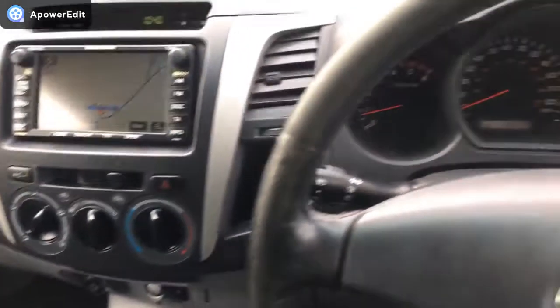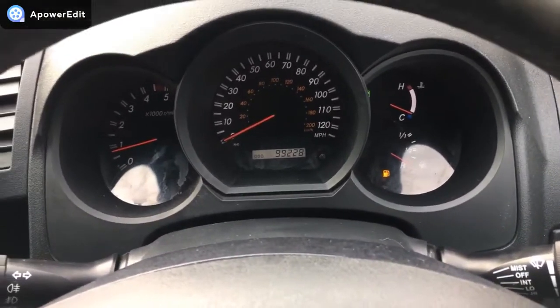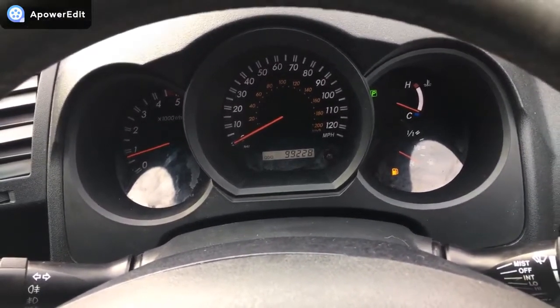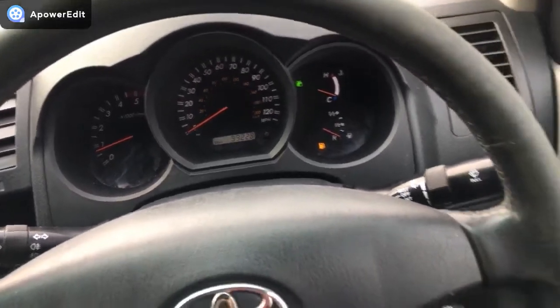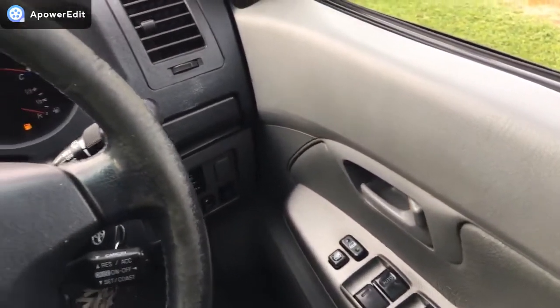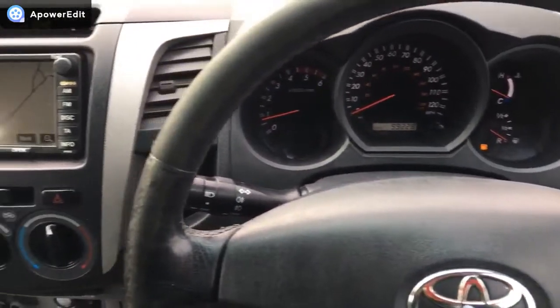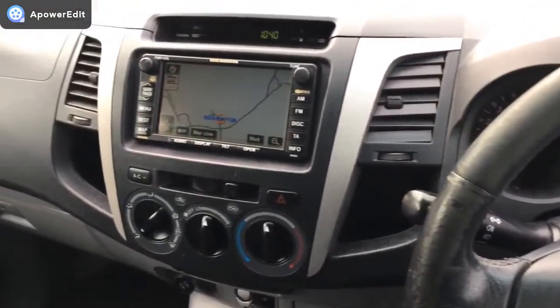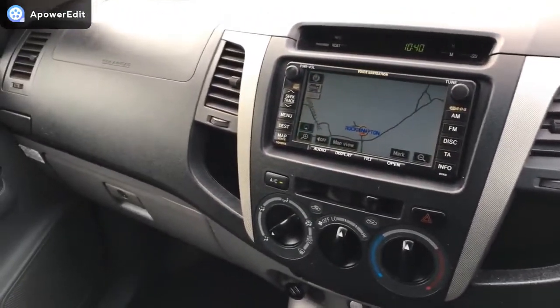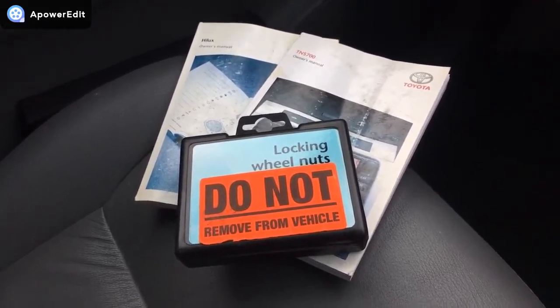Coming back across the dashboard, you can see it reads 99,228 miles. Apart from a low fuel light, there are no warning lights on the dashboard at all. As is often the case, videos cannot and will not do justice to the interior of this truck. Also, just to quickly show you — owner's manual packs and locking wheel nut keys are all here and present with the truck.